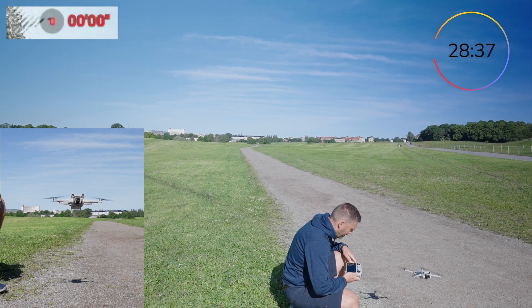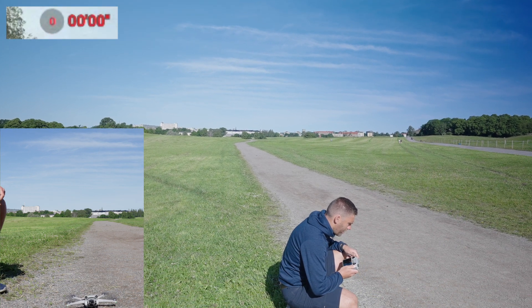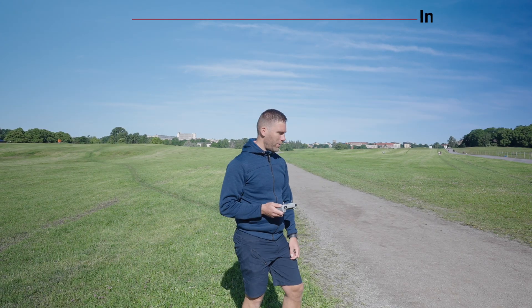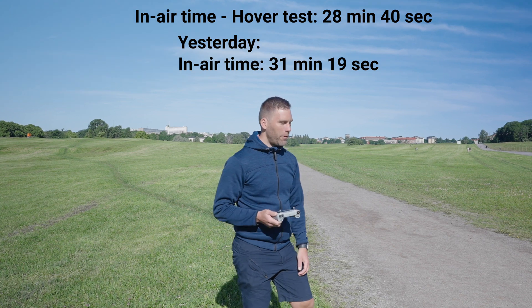Will we make it to 29 minutes? I don't know — and now it's landing. There it's landing. I still don't know how long we could hover, but you probably know that now because I put it on the screen.